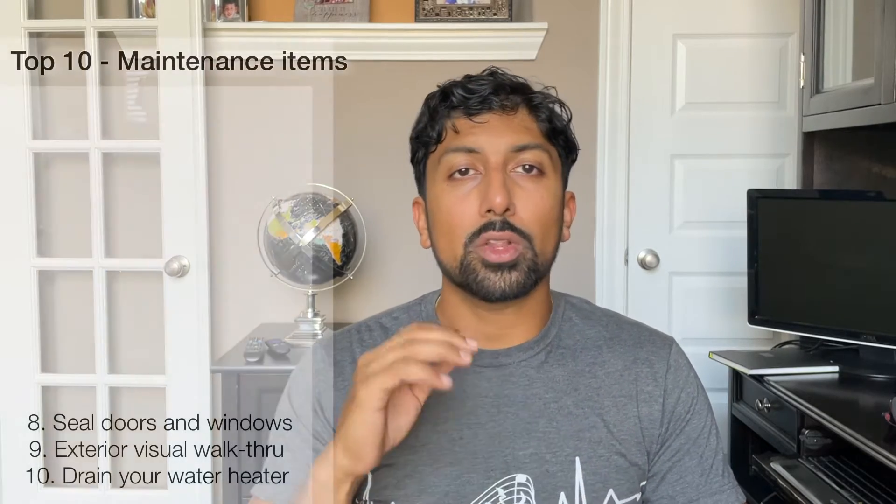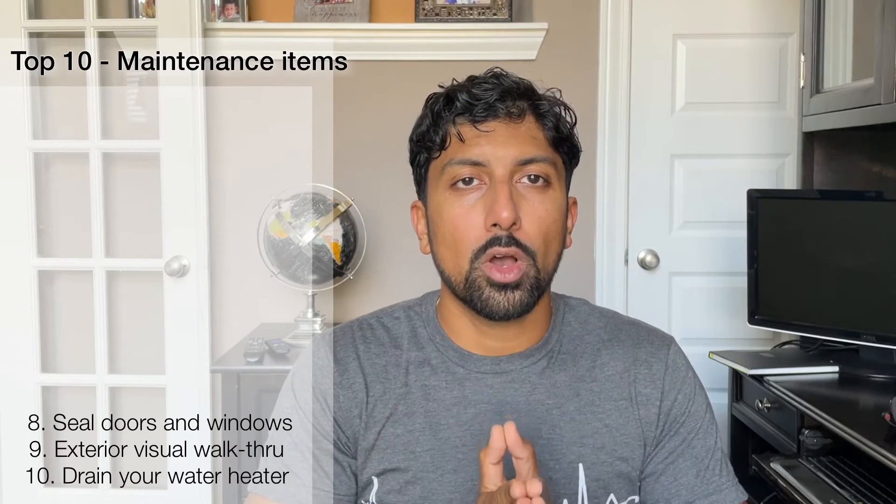Number 8 on our list is ensuring all the exterior windows and doors are sealed. Your AC is working hard to keep the house cool, or your heater is working hard to keep it warm. If there are cracks in the windows or doors, you're working those systems 10 times harder. A simple caulking of the windows — using sealants to seal around the windows — is very helpful. Painters use them a lot. Even putting insulated door trims around the doors will save so much energy.